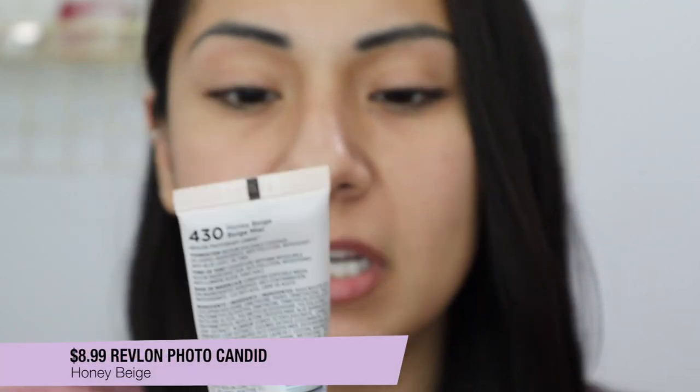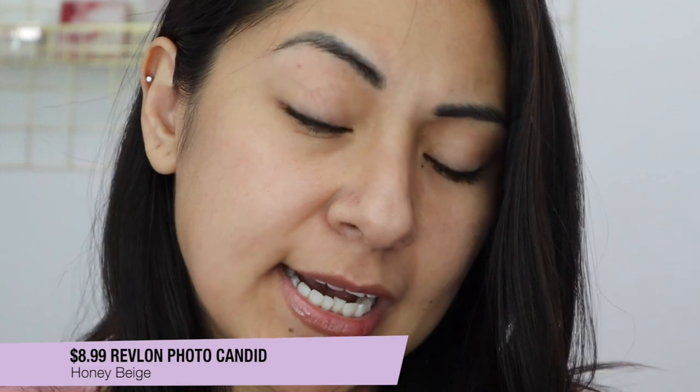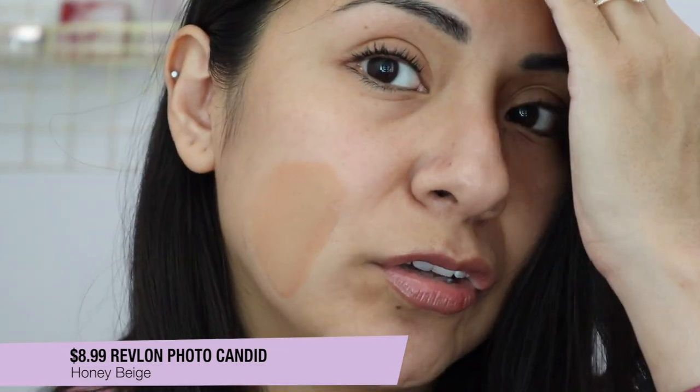This is the Revlon Photo Candid Foundation in the shade 430 Honey Beige. I know it looks dark right now but when you blend it out it looks okay — though it might be a little too dark. Let me blend it out so you guys can see. Yeah, this one might be a little too pink. I think a lot of us are really pale these days because we're not going out. It doesn't look bad but it does lean on the pinkier side.